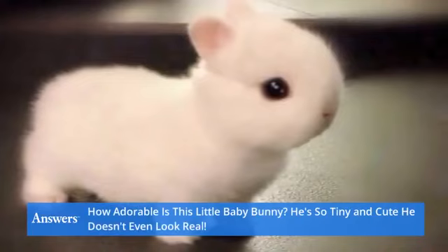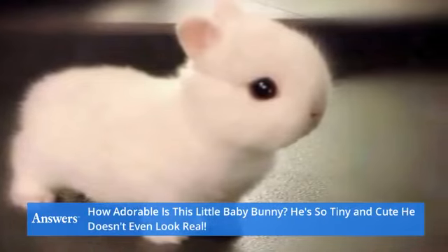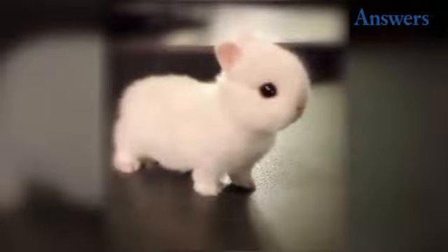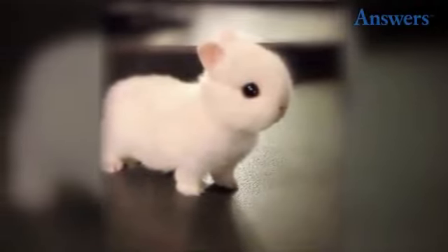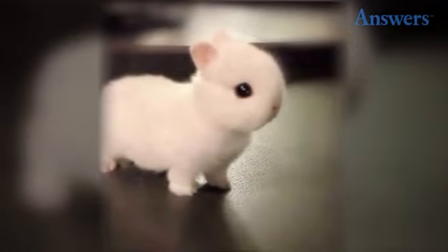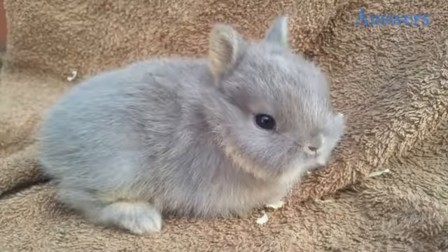How adorable is this little baby bunny? He's so tiny and cute, he doesn't even look real — so small and fluffy. This little guy is most likely a baby Netherland dwarf rabbit, so he's extra tiny and cute. Even as adults, these rabbits are usually smaller than their other rabbit cousins, only weighing a few pounds when fully grown.